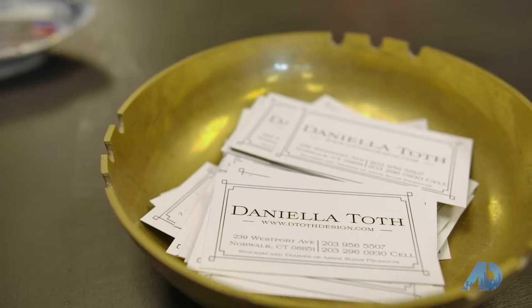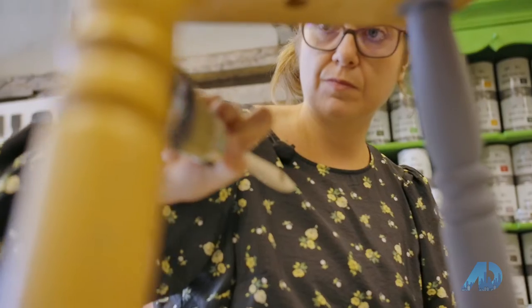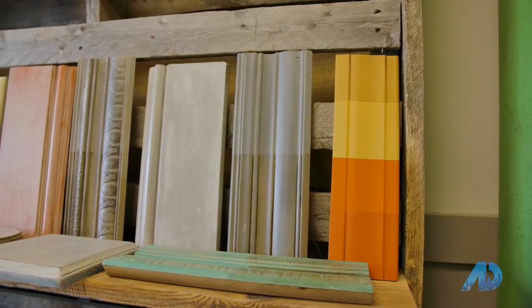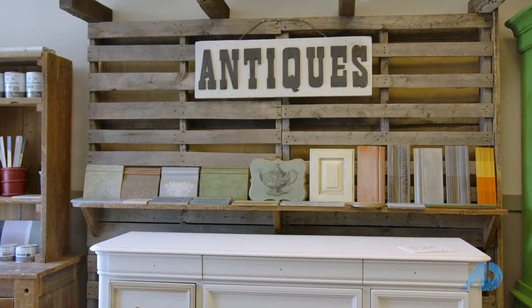I started my business about 10 years ago. I do furniture painting mostly. I specialize in furniture painting, cabinets, walls and floor surfaces. I also offer color consultations and interior decor services as well.